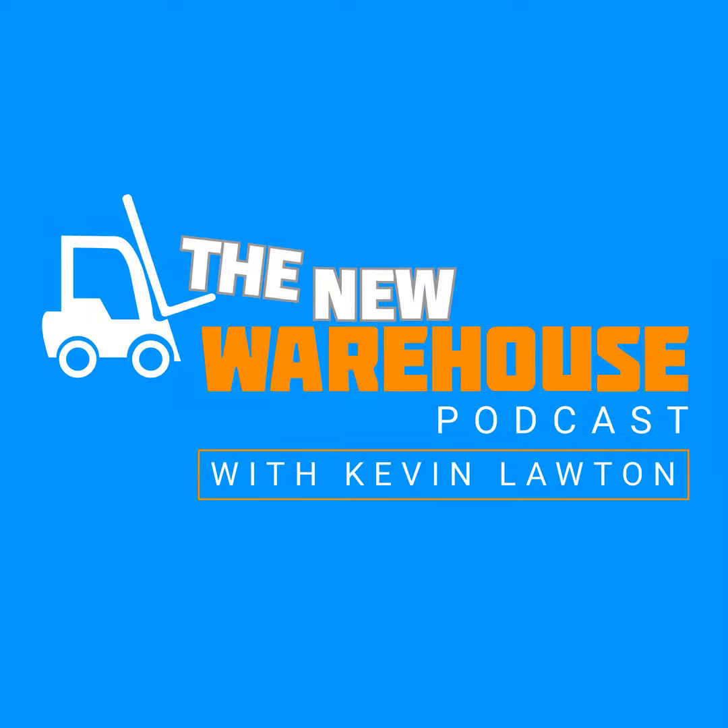My name is Michael Pytel and I'm with Fulfilled, supporting the new warehouse podcast. My top safety tip is keep it clean — keep it clean in terms of debris, putting things away, making sure your warehouse is in tip-top shape, preventing accidents.